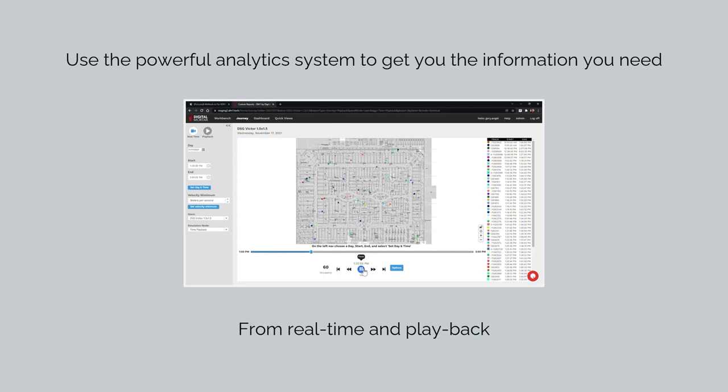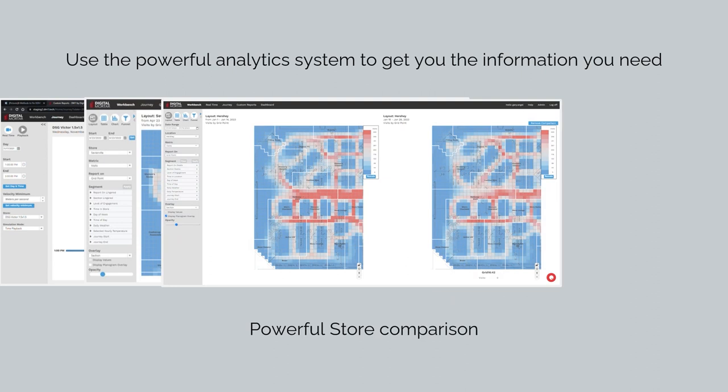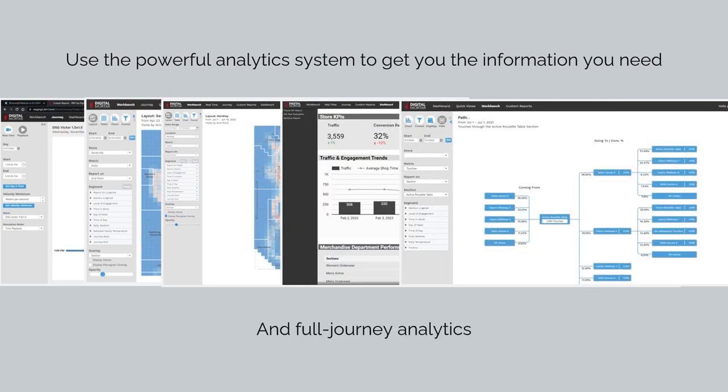For any location, you can load up a full day of data and play it back, analyze behavior and usage, compare location performance, track KPIs, and analyze full customer journeys to see what drove success.